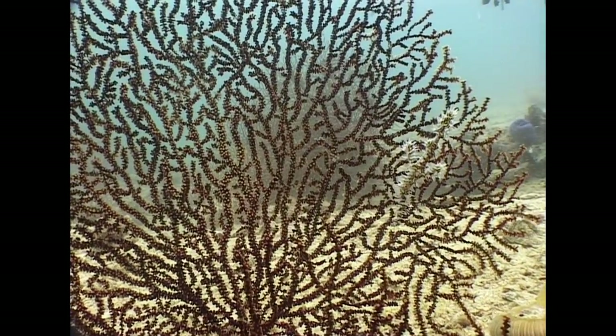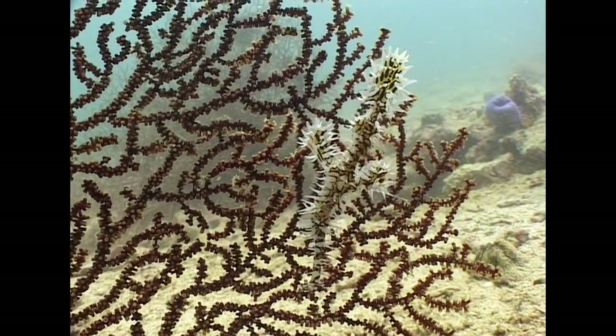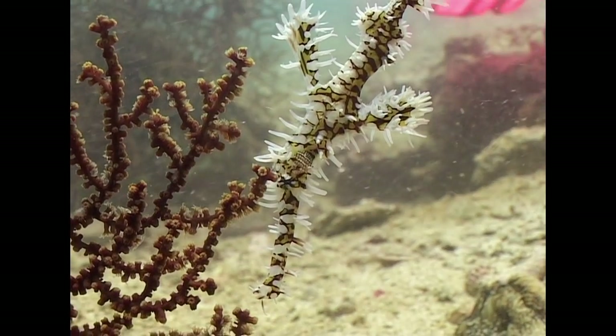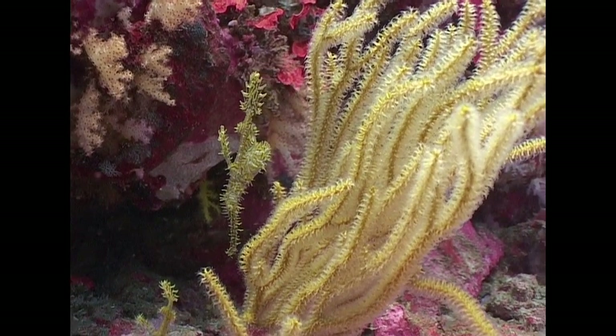This ornate ghost pipefish hangs head downwards, mimicking the sea fan behind it. The ghost pipefish is even able to change its body coloration to blend in perfectly with the environment.